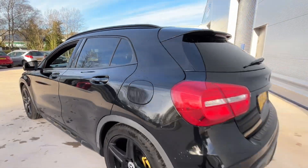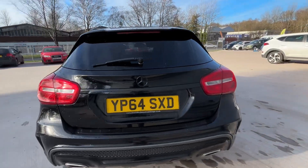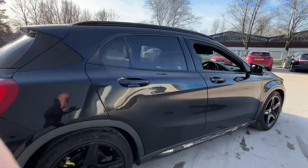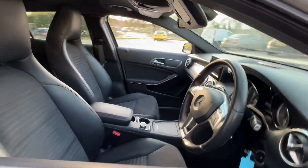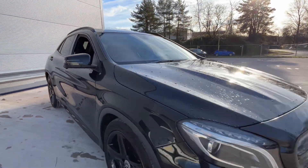Look at this — absolutely gorgeous. This car, you really have to see it. Blacked out badges, electric boot open and close. It comes with service history and it's done 96,000 miles — you would not think it, it's in lovely lovely condition.